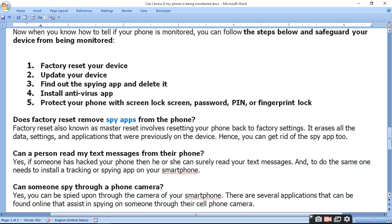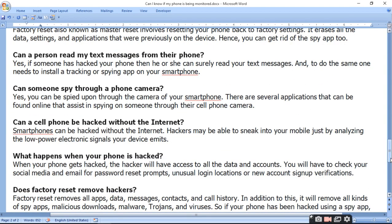Can a person read my text messages from their phone? Yes, if someone has hacked your phone, then he or she can surely read your text messages. To do so, one needs to install a tracking or spying app on your smartphone. If someone has hacked your phone, they can easily read your texts using the spy app.